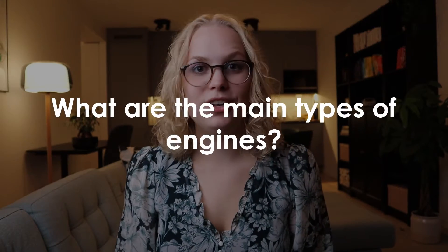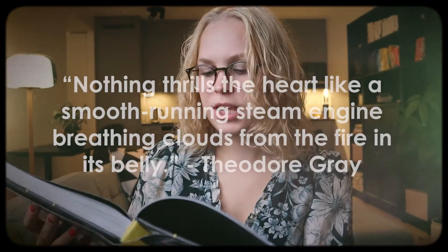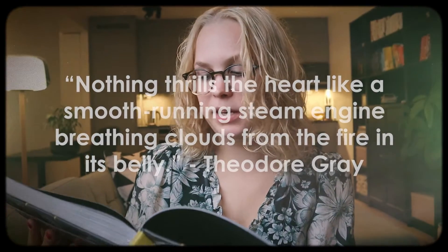Now what are the main types of engines out there? Let's look at three different types. First of all, steam engines. I have to read you this quote from the book because it's the best — it's very Game of Thrones: "Nothing thrills the heart like a smooth running steam engine, breathing clouds from the fire in its belly."